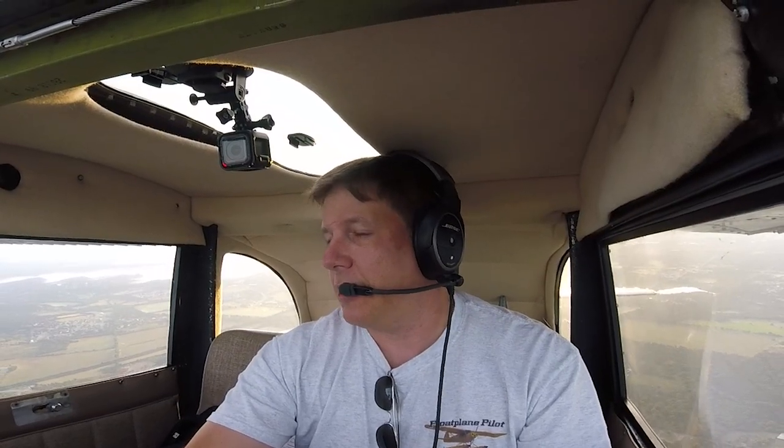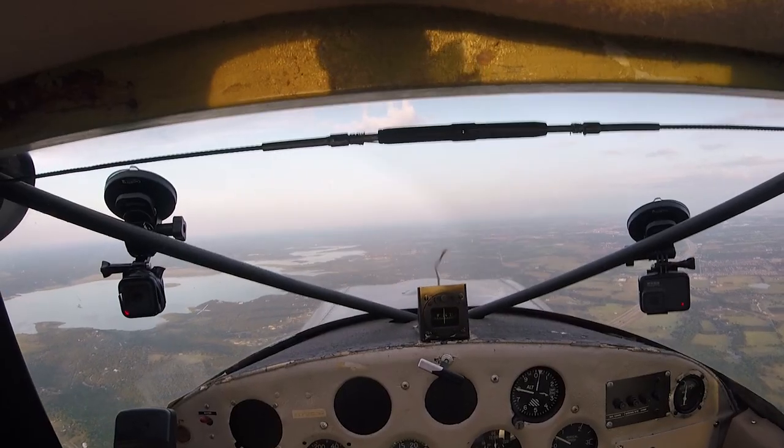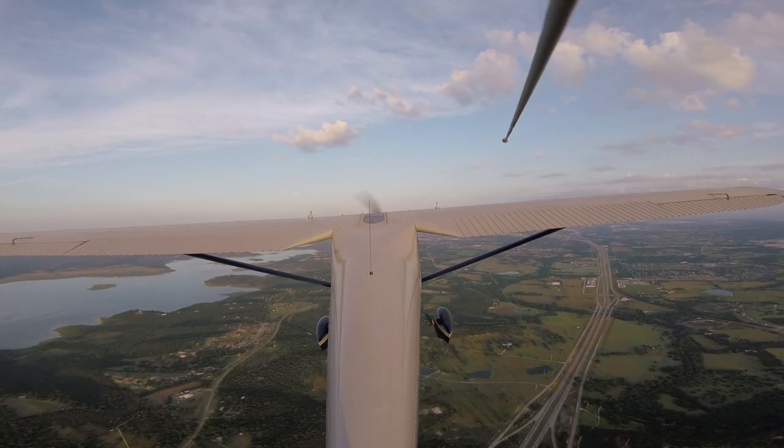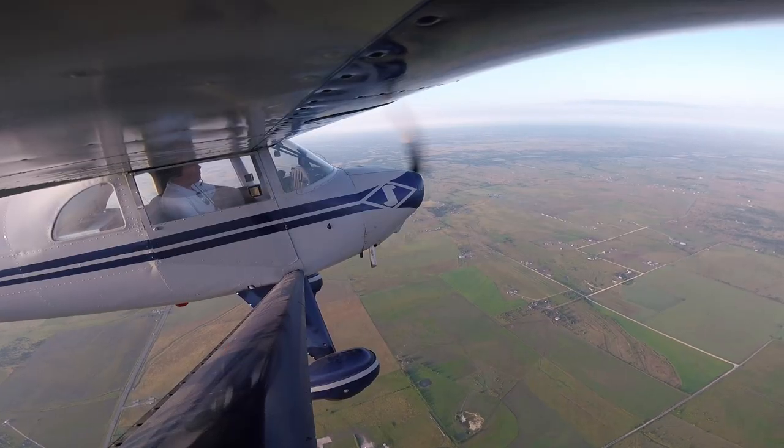He saw me on radar, but to make sure he was looking at the correct target, he had me do a 30-degree turn. He doesn't have a transponder reply from me — what he's getting is just a metallic object in the sky. He had to confirm he was painting the correct primary return, and that's how he did it. He was able to positively identify me as the target. So I'll have to give him all my altitude reporting manually. It's a really neat little feature that people don't think of.